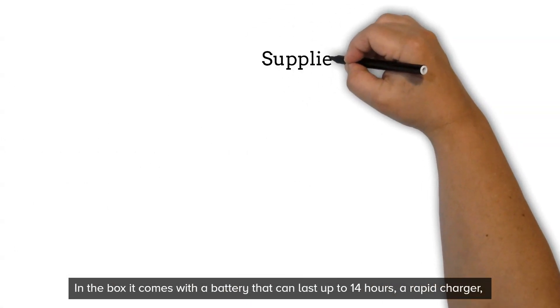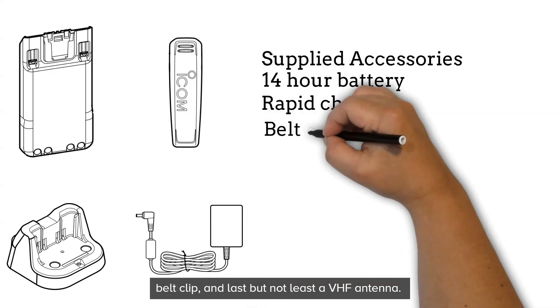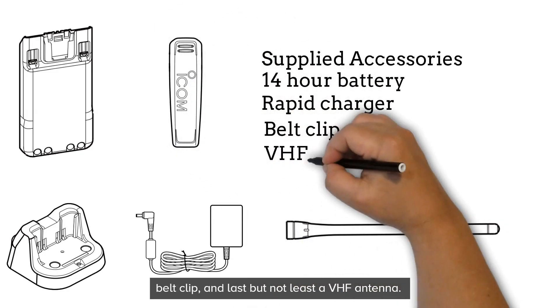In the box it comes with a battery that can last up to 14 hours, a rapid charger, belt clip, and last but not least a VHF antenna.